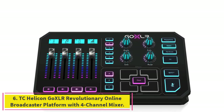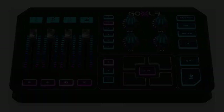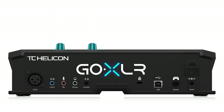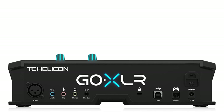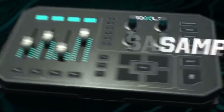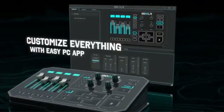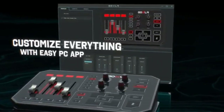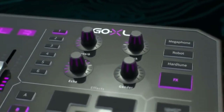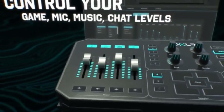Number 6: TC Helicon GoXLR Revolutionary Online Broadcaster Platform with 4-Channel Mixer. It is a dedicated audio mixer for streamers with a broad range of functions that is simple to comprehend. You may sample sounds and modify them to suit your needs, and with all of the voice effects available, you can enjoy amusing your audience. It rightfully deserves the place of the best audio mixer for online streamers on our list.